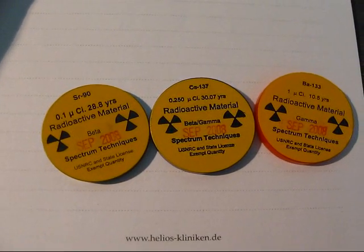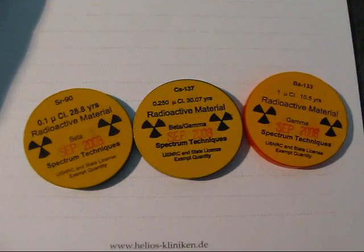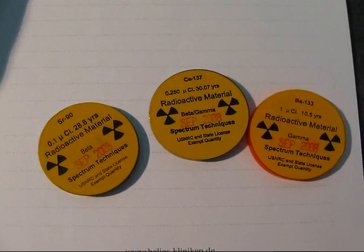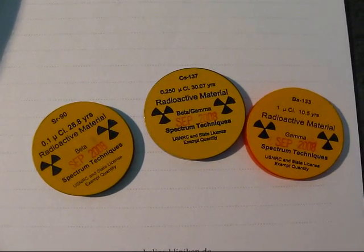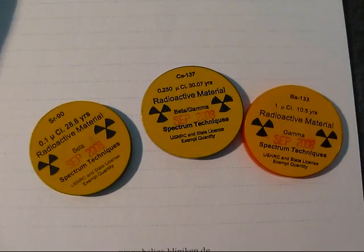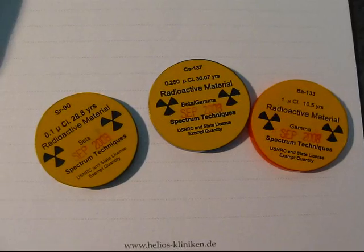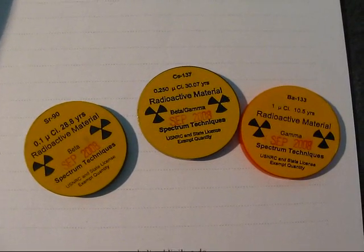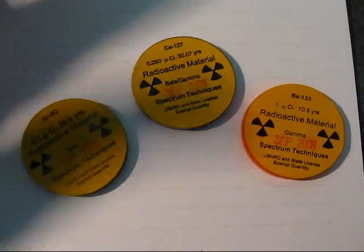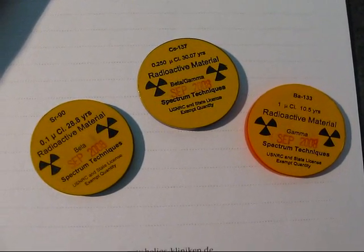What also matters is the voltage you're running the tube at, because at a low voltage you won't even get a reading. It also matters what gas those tubes are filled with — it's usually a noble gas and halogen, but it also depends on which gas it is and what pressure it's at inside the tube. So the sensitivity of your tube always varies, and you can usually find that in the manual — there should be some ranges, though not a calibrated range for the tube.